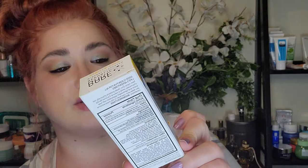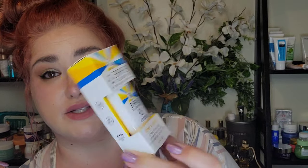Next, we have an awesome product from Bear Republic. This is their Vanilla Cocoa Mineral Sunscreen Stick and this smells just like oatmeal. It smells so good — definitely try this out because you're going to love it.